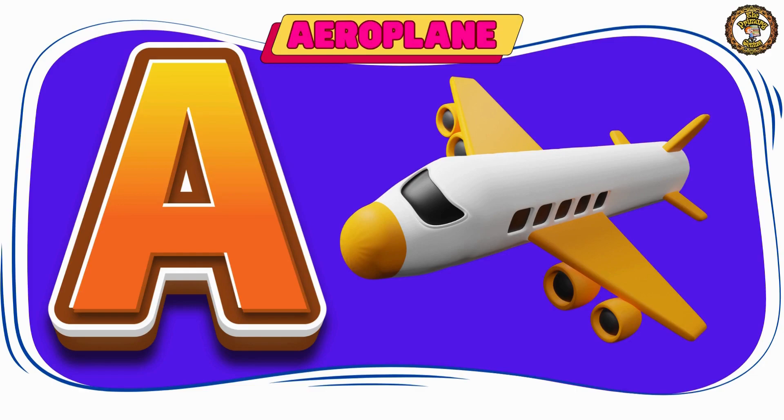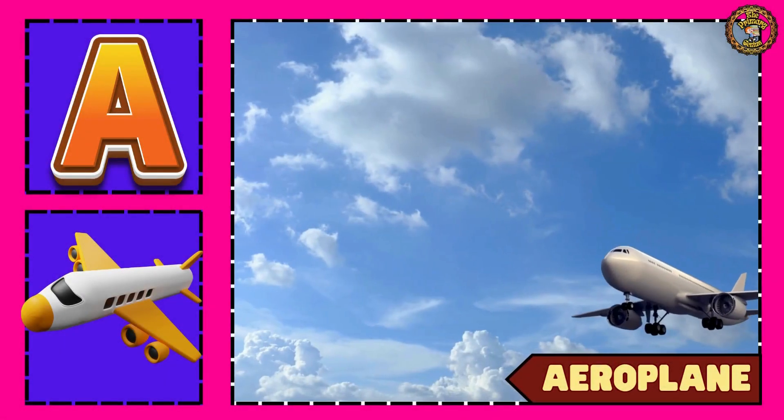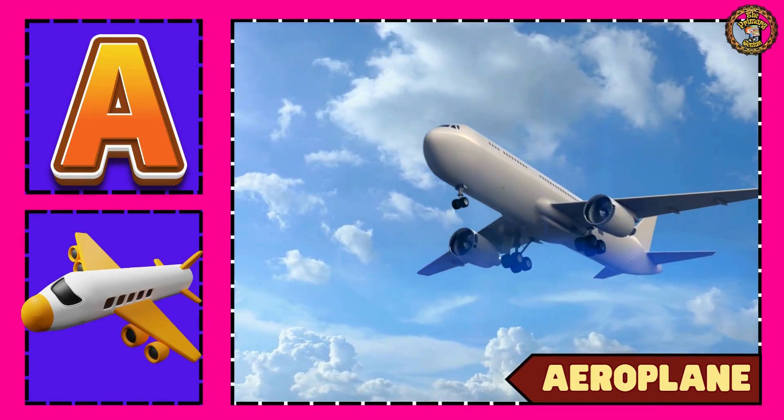Our first word is aeroplane. Look up! Aeroplane flying in the sky.